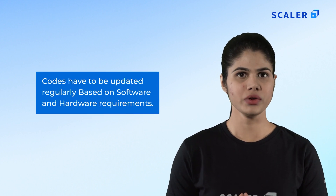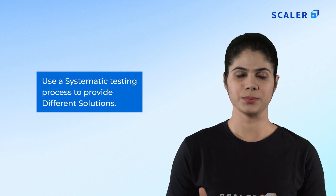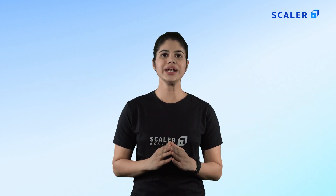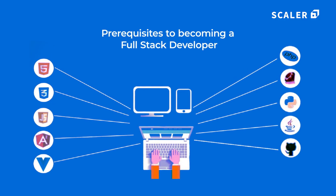Seventh, the codes have to be updated regularly based on software and hardware requirements. Eighth, the developers have to use a systematic process for testing to provide different solutions. Ninth, full stack developers must be able to develop web applications that run on different platforms. This video will help both beginners and experts understand the prerequisites needed to become a full stack developer. Let us start with the details of full stack development prerequisites.